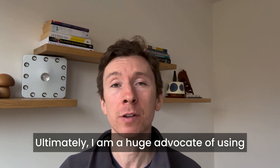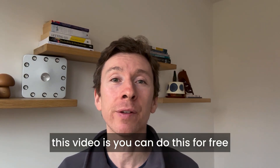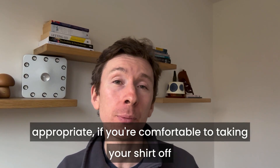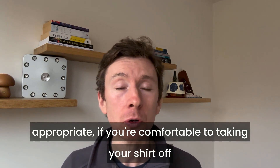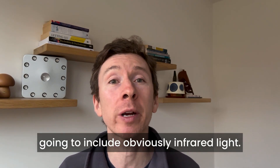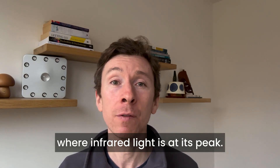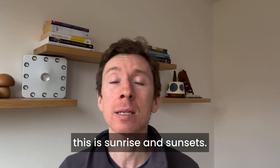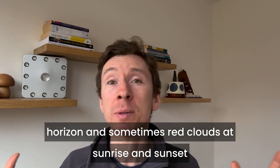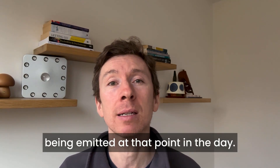I am a huge advocate of using red light therapy on a daily basis. Importantly, you can do this for free by getting outside and, whenever possible, taking your shirt off and exposing as much of your skin as possible to full spectrum sunlight, which includes infrared light. There are two points in the day where infrared light is at its peak: sunrise and sunset. The reason we see that beautiful red horizon at sunrise and sunset is because there is an abundance of infrared light being emitted at those times.